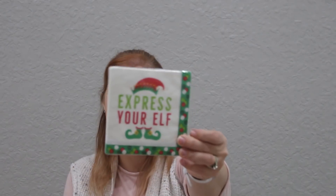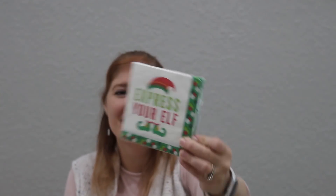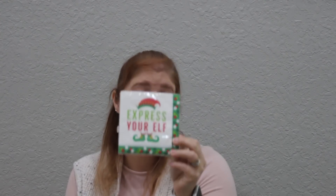I didn't film a Halloween lunch one and I don't know if I'm going to film a Christmas one, but if I do I'll share it — otherwise I'll take pictures and post on Instagram. I did love these napkins for my kids' Christmas-themed lunches. It just says 'express your elf.' So I got those.